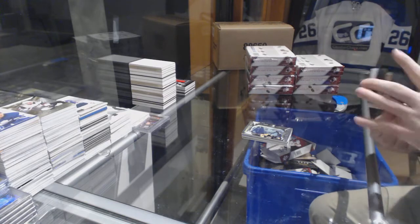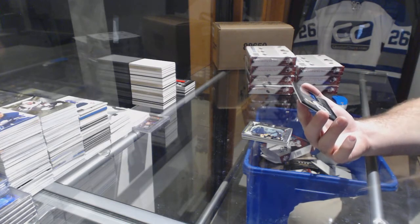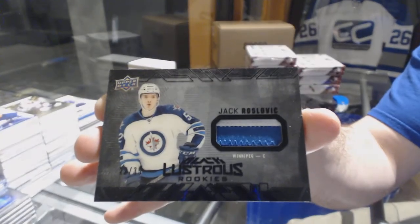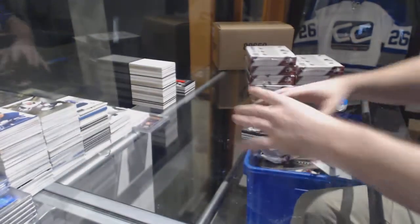And we've got for the Winnipeg Jets, a Black Lustrous Rookies patch to /35, Jack Roslovic. Number /35 for the Winnipeg Jets is beautiful — Roslovic.